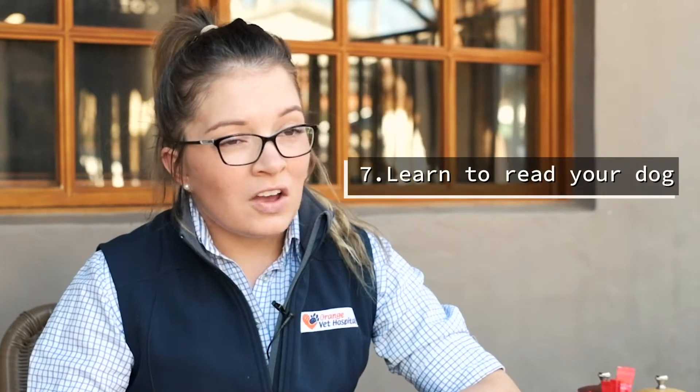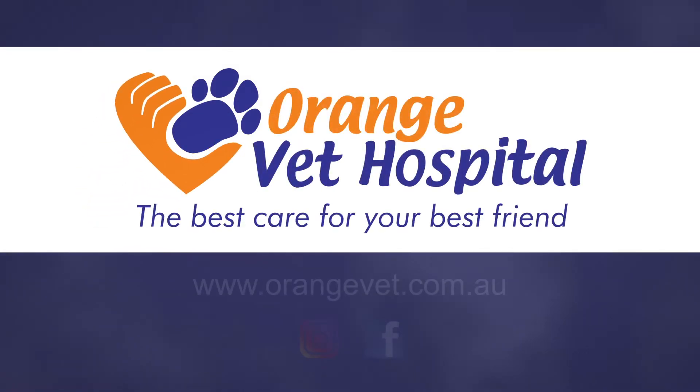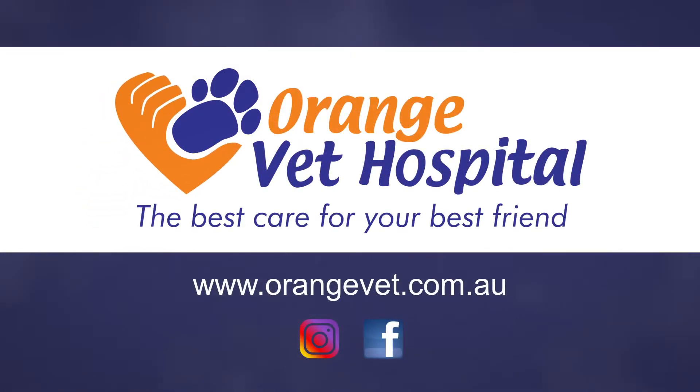Also remember to read your dog. If you're noticing signs that they might be a little bit stressed or uncomfortable, know when it's the right time to leave. We want to make it a really fun and positive experience, so if our pets start to look a little bit stressed, we might leave a little bit earlier than we intended. That way each time we take our pet out it's really fun for them and a nice positive experience. Thank you.